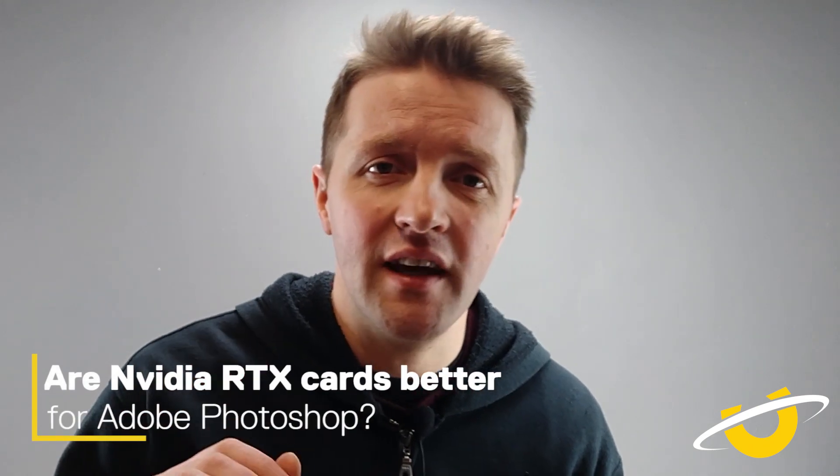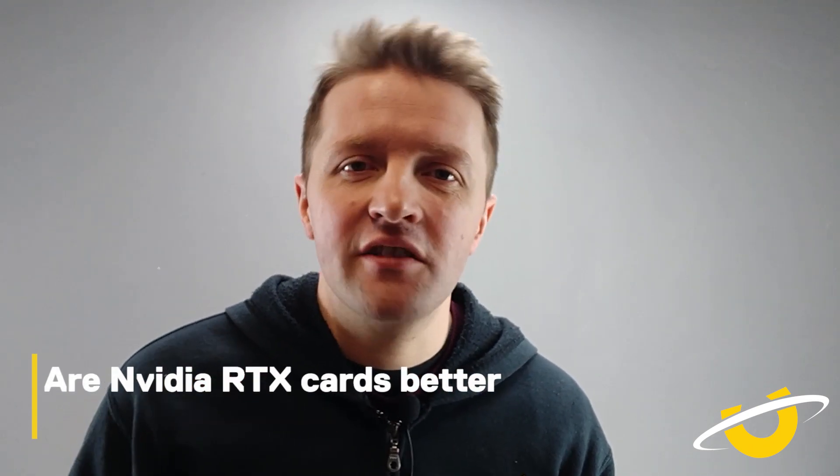Should you go for a GTX card or go all out and go for RTX? Currently, RTX would give you no advantage whatsoever over a GTX card, so not great value for money. However, those RT cores and Tensor cores could well pay dividends in the future once Adobe has support. If you're going to be using the system for other things like gaming, then RTX would be a good buy. But if you're just looking for best performance as of February 2019, stick with that GTX.